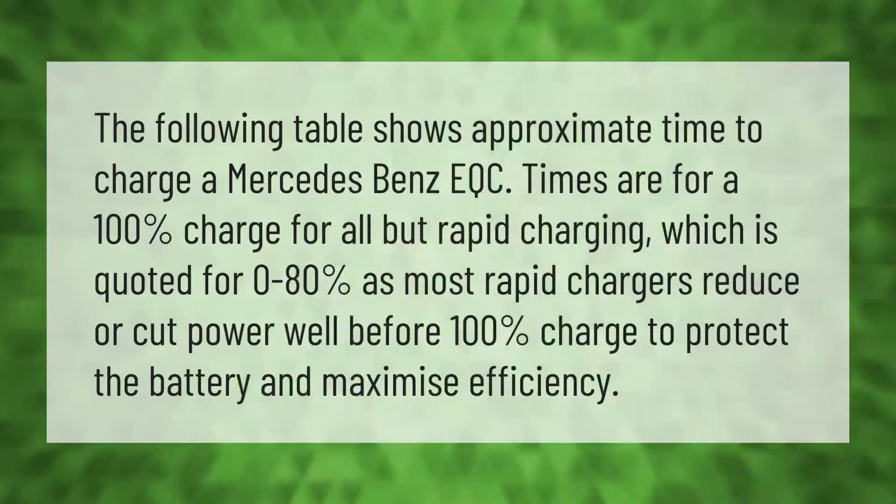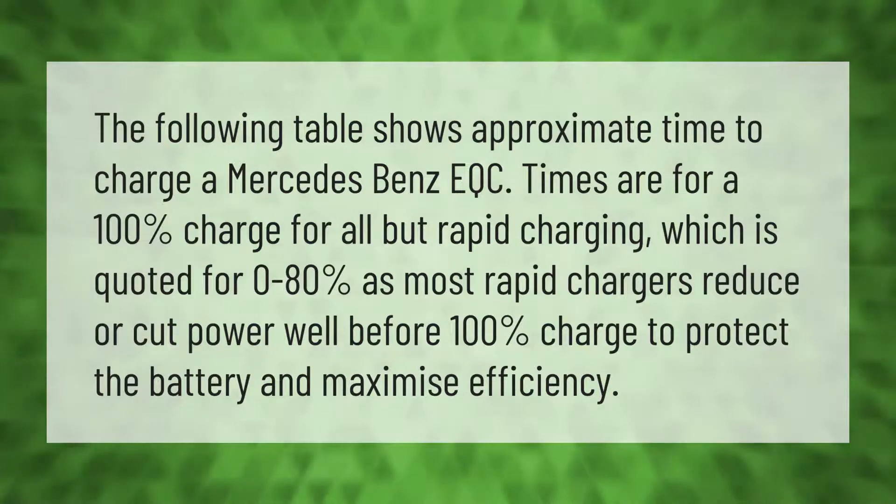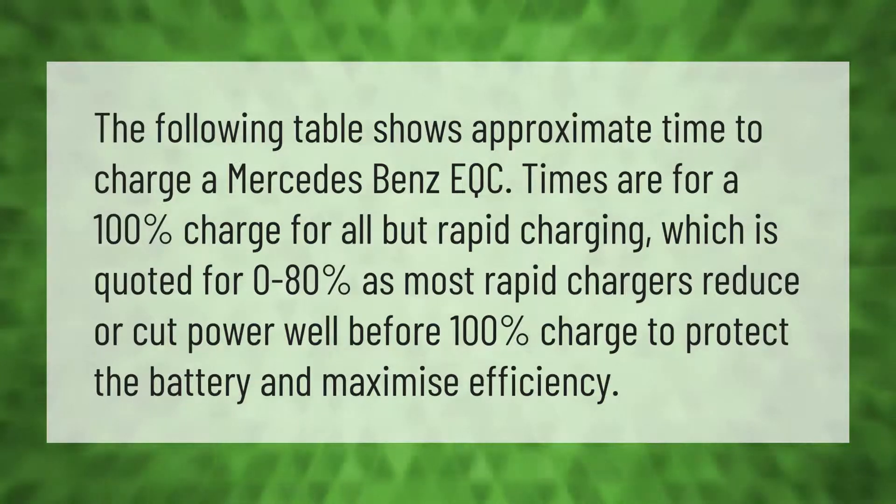The following table shows approximate time to charge a Mercedes-Benz EQC. Times are for a 100% charge for all but rapid charging, which is quoted for 0 to 80%, as most rapid chargers reduce or cut power well before 100% charge to protect the battery and maximize efficiency.